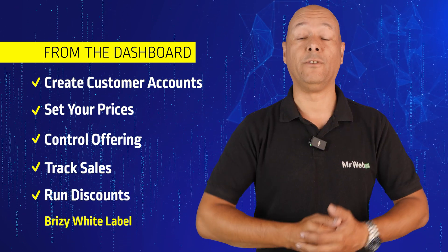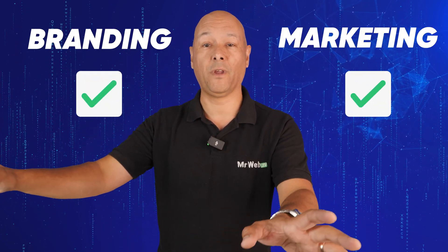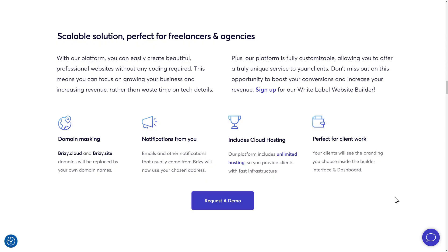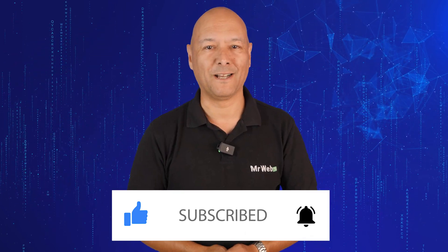You can easily create user accounts, set your prices, control your offerings, track sales, and run discounts — all from one intuitive dashboard. Why reinvent the wheel? Save time and resources by using a white label builder and focus on what you do best: branding and marketing. Let Breezy handle all the tech. If you're running a web agency or SaaS company looking to attract more clients and unlock new revenue streams, Breezy Cloud White Label is your ticket to success. A product demo is available with their team right on their website — I'll leave the link in the description below.